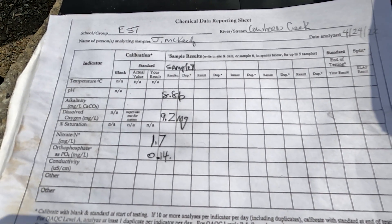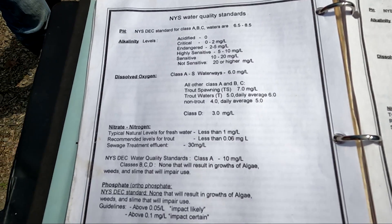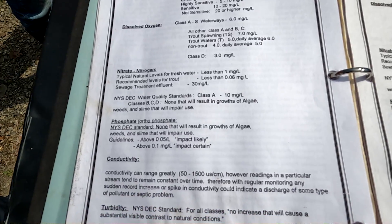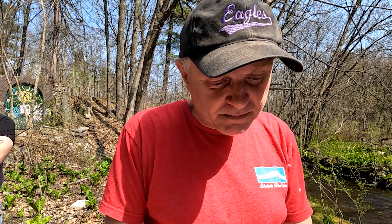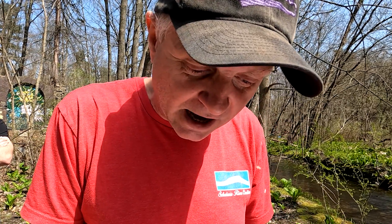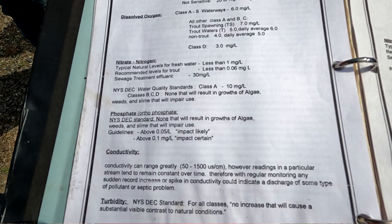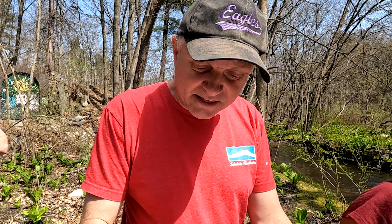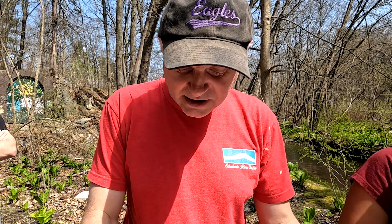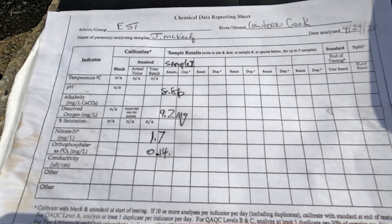Nitrates was 1.7 milligrams per liter here at Cowhorn Creek. Anything that is considered to be less than 1 milligram per liter might be considered natural — ours was 1.7, so that's high. Phosphates: the standard is anything above 0.05 is an impact likely, meaning that if you have nitrate and phosphate together it's going to impact negatively. Anything above 0.1 milligrams per liter, impact is certain. Our number was 0.14.